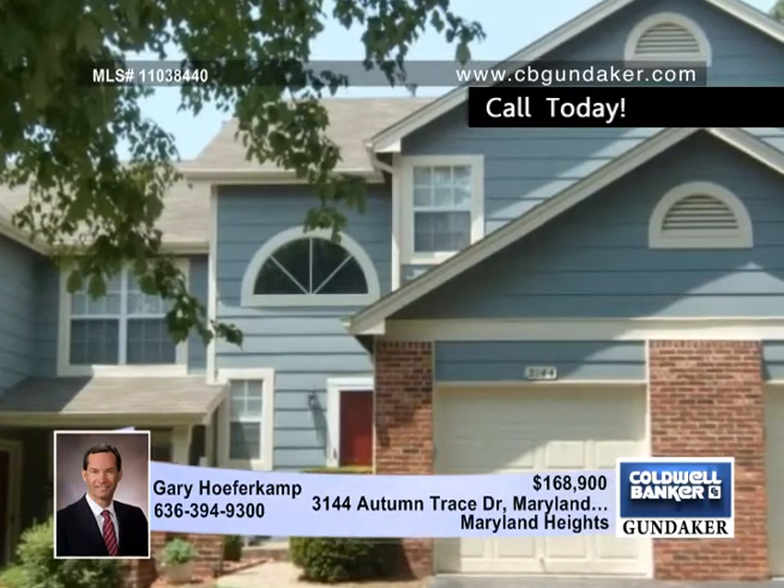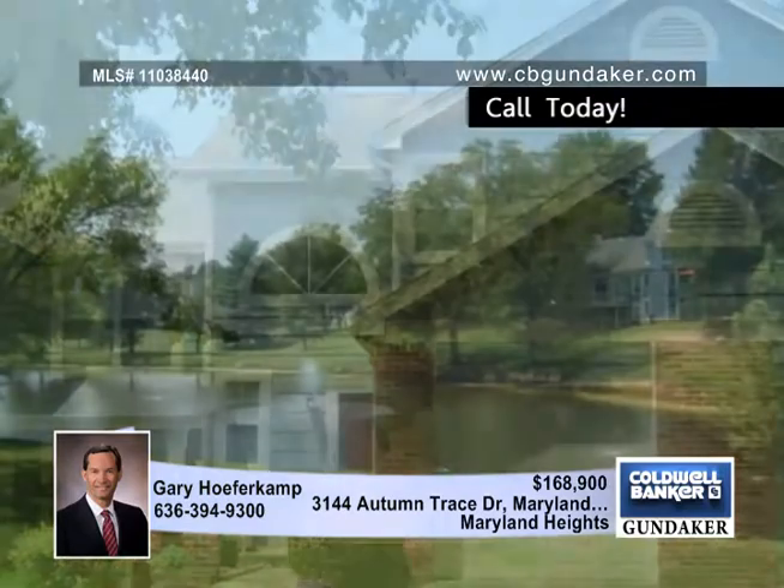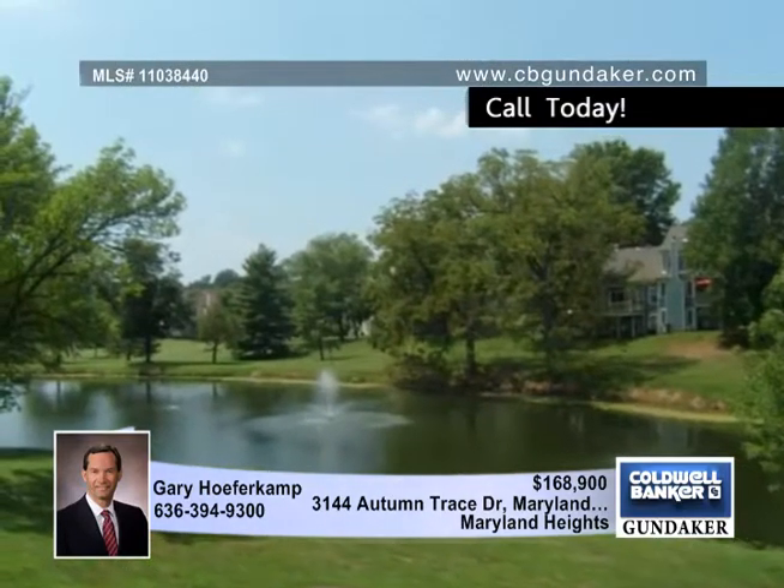What a great location for this appealing two bedroom, two and a half bath townhome. It offers a beautiful view of the lake from the private deck and patio, and includes the use of the subdivision pool and clubhouse.